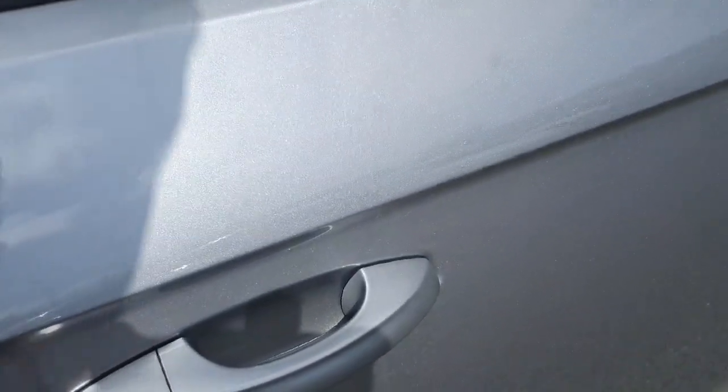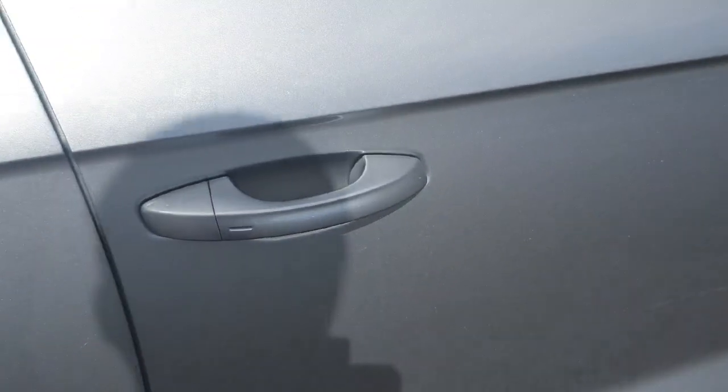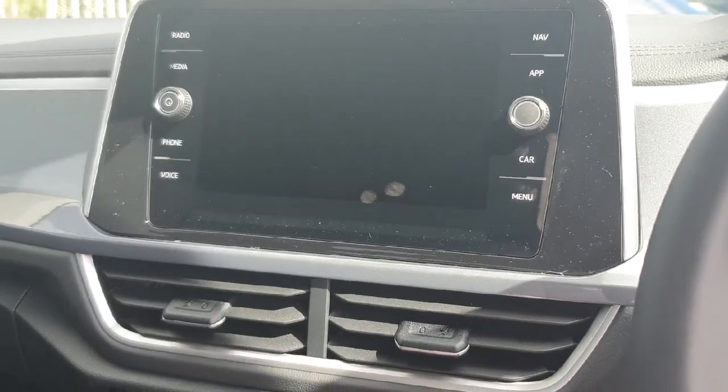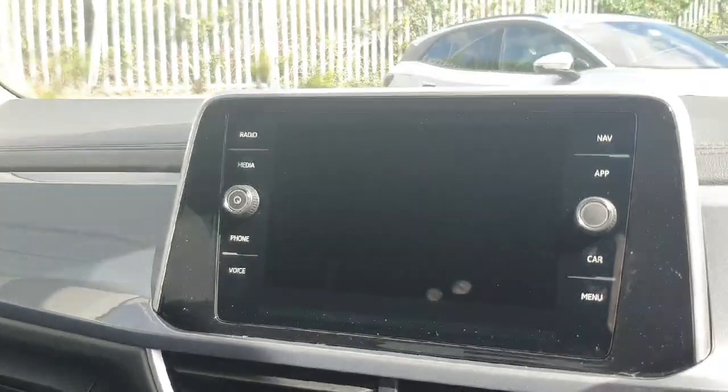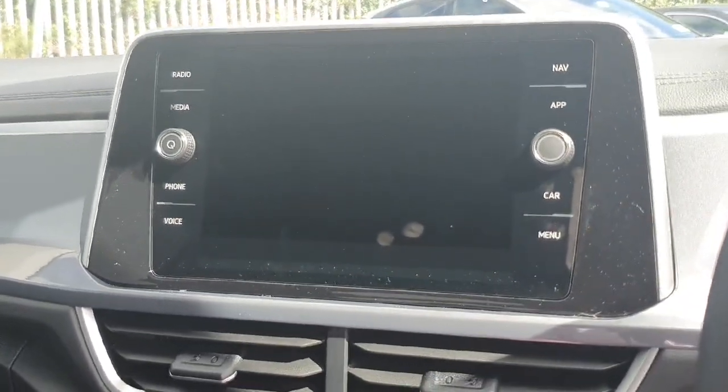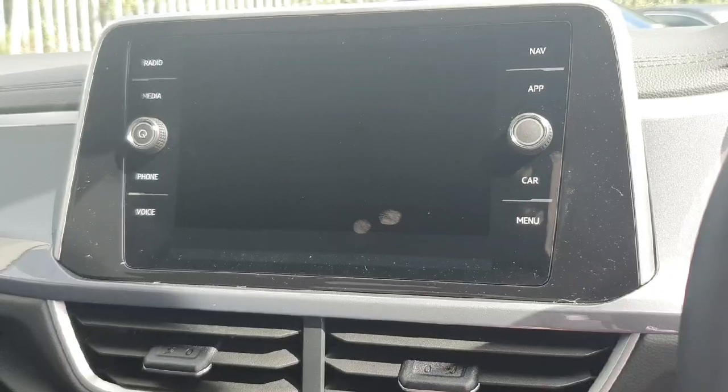Now coming into the front, you'll have your keyless access — the sensors on the doors so you can open and lock the doors by pushing that button there. Now in the front I'll start with our infotainment system. We have plenty of different options we can choose from: we have the radio, media, phone, voice, navigation, Apple CarPlay, Android Auto, car settings and menu.